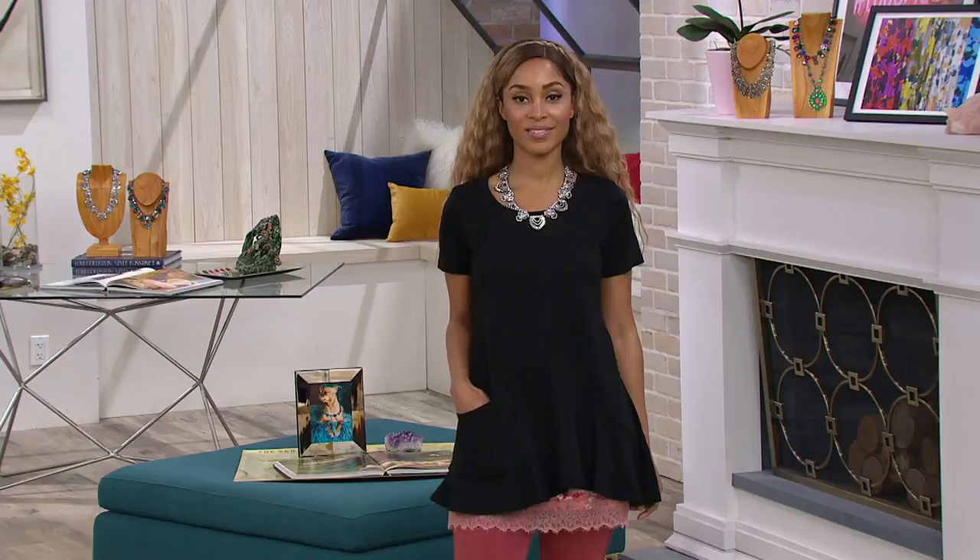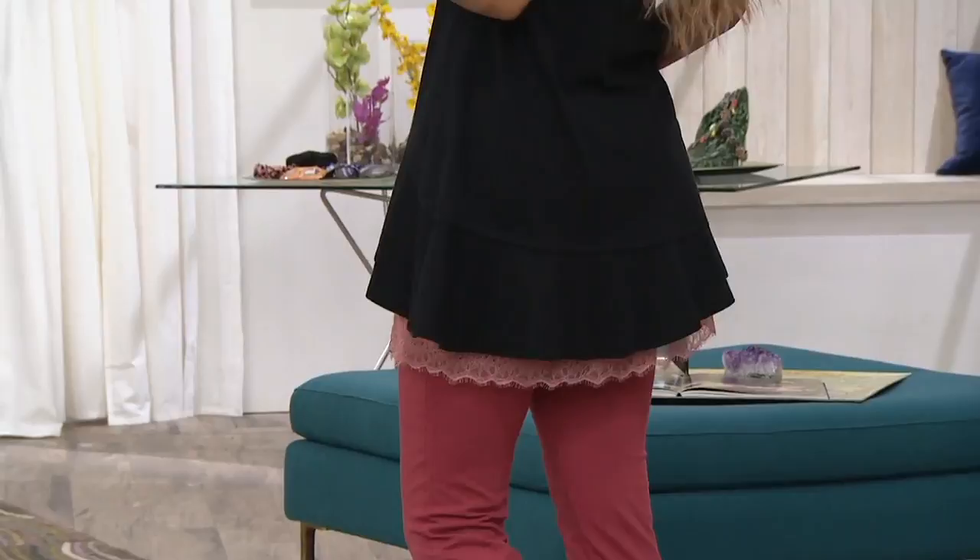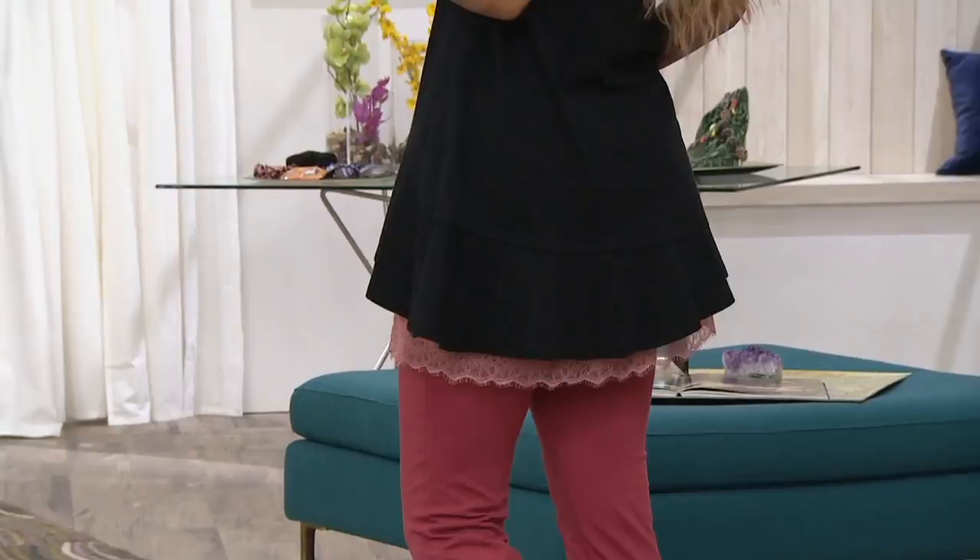We are limited though. We have extra extra small through medium only, and we have two colors only — black and rosebud. It is 60% cotton, 40% modal: a very stylish take on the t-shirt.